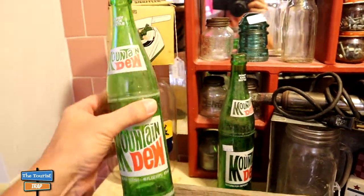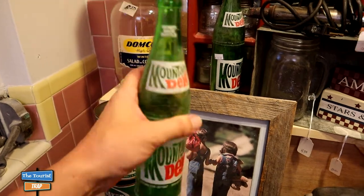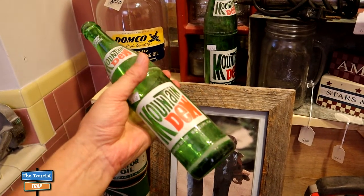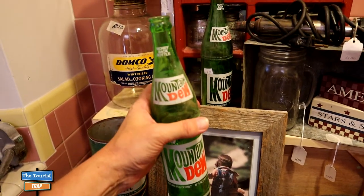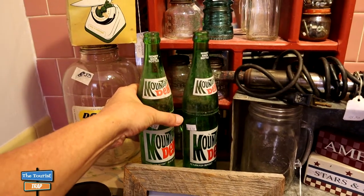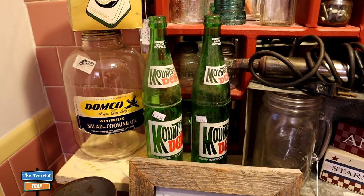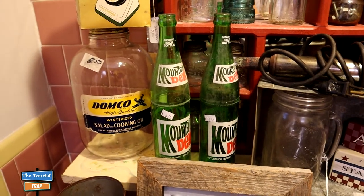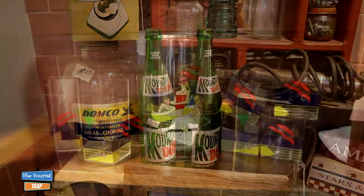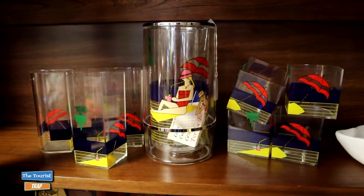I remember buying these when I was a kid. Oh wow, does that bring back memory - the feel of that. And that was the best soda when it was in the glass bottles like this. You put that back in the back of the fridge and it gets a little bit of ice in it and the taste in the glass bottles was totally different than what it is now. It doesn't taste the same to me, but classic Mountain Dew bottles right there.